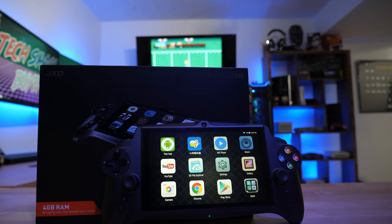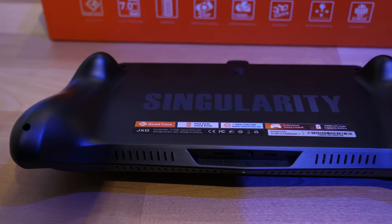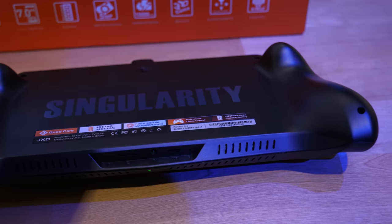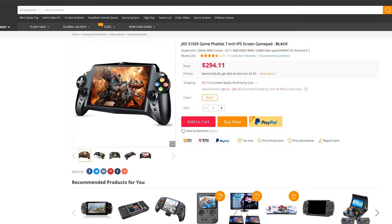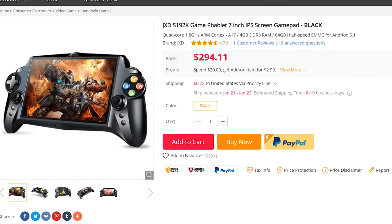Now let's talk about the JXD S192K. Starting with price and total cost of ownership: the JXD is arguably one of the most expensive tablets you can buy that's made specifically for emulation with an Android operating system. Coming in at $300, and rarely seen on sale for around $250 to $260, it's pretty expensive considering what's under the hood. That said, there are no game costs after purchase since most of it is emulation-based or Android games, which are far less expensive than games for the PS Vita or Nintendo Switch.